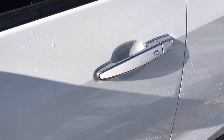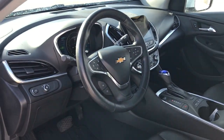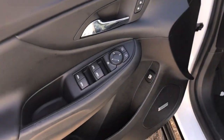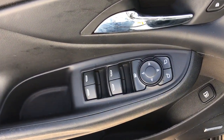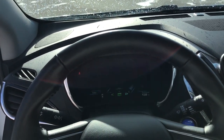The following are some of this vehicle's highlighted options: keyless entry, heated rear seat, satellite radio, premium sound system, keyless start, remote engine start, heated mirrors, backup camera, electronic stability control, and Bluetooth connection.